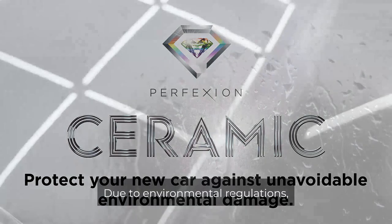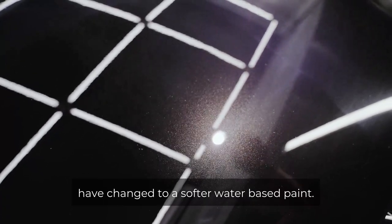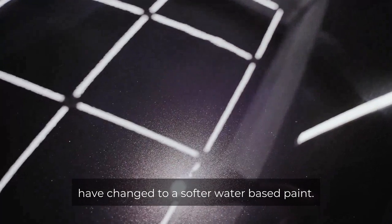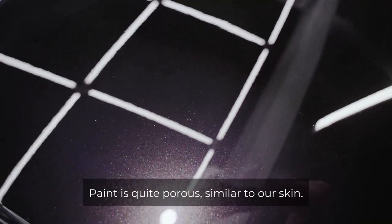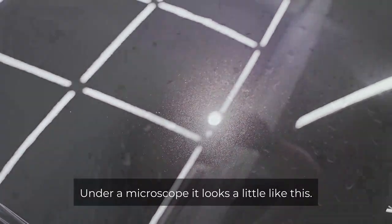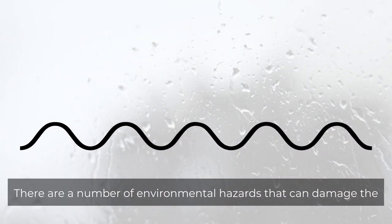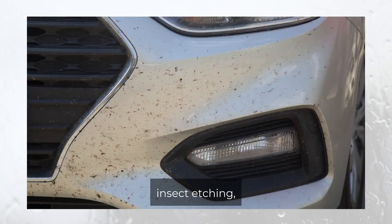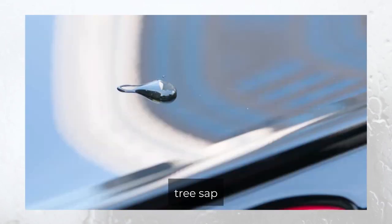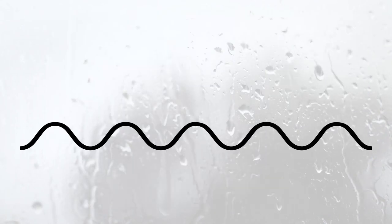Due to environmental regulations, paint formulations used on modern cars have changed to a softer water-based paint. Paint is quite porous, similar to our skin. Under a microscope it looks a little like this. There are a number of environmental hazards that can damage the surface of your paint, like water and sun damage, insect etching, bird and bug droppings, tree sap, road grime and tar, and more.